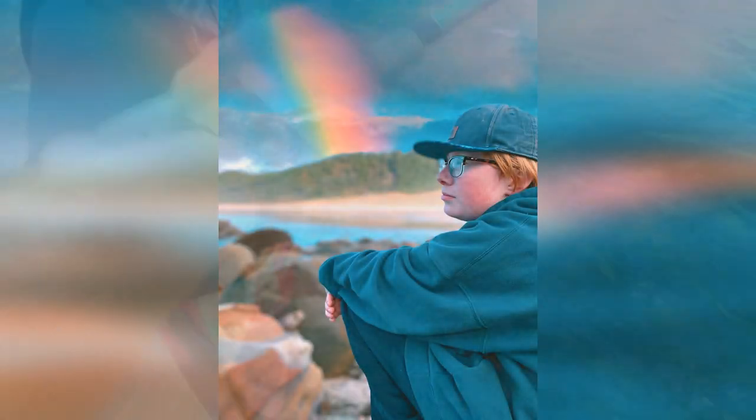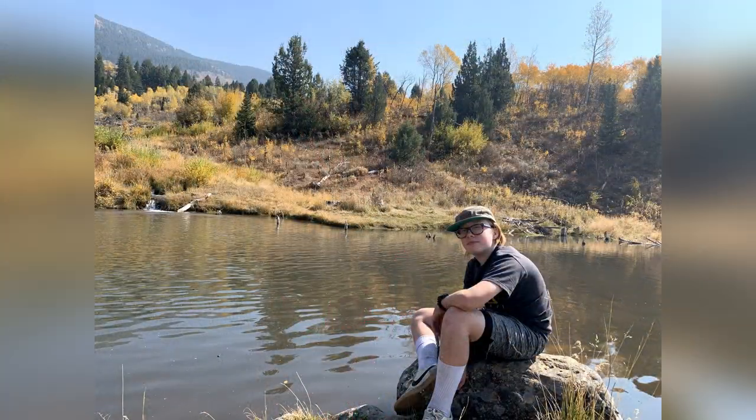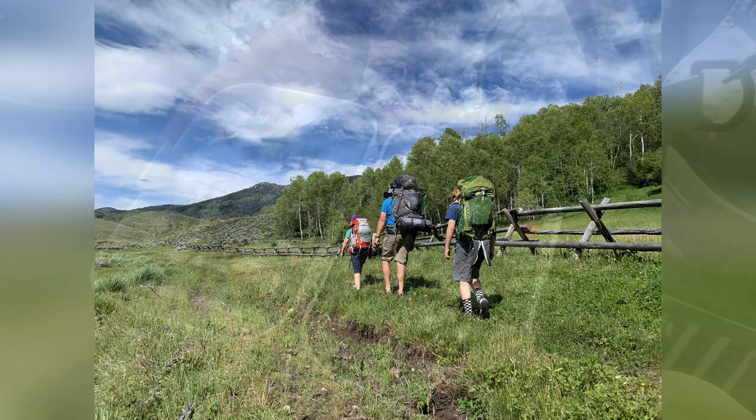My name is Ian, I'm 13 years old, and I live in Cache Valley. I'm an avid scout as a part of Troop 1, which is the oldest scout troop west of the Mississippi River. And as you may have guessed, I love to explore nature and am interested in our environment.